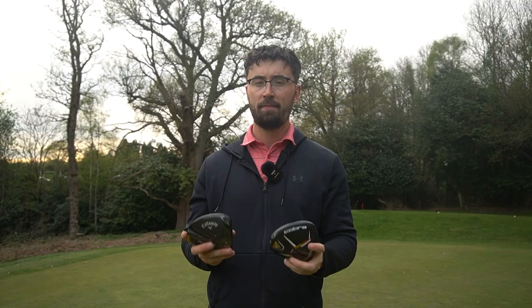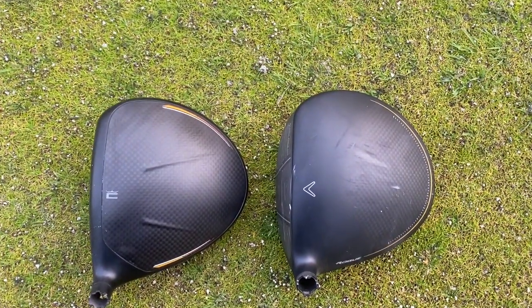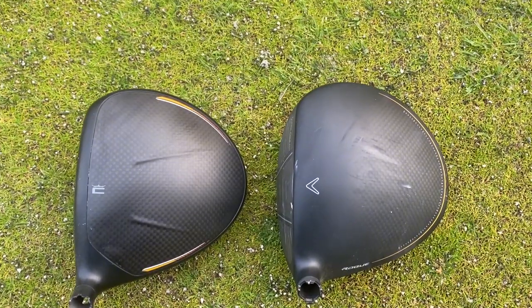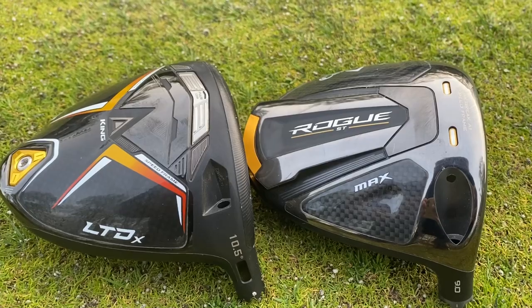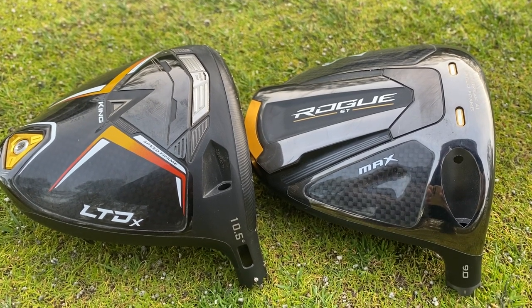When you compare that to the Cobra LTDX, their flagship model, there are some differences. The Cobra LTDX does look a little bit smaller at address and the finish is a little bit more glossy. They're both actually quite similar in colour scheme with a goldy yellow and black finish, but I would say the Callaway Rogue ST Max does look a little bit more forgiving — a trend I think will follow throughout this video.